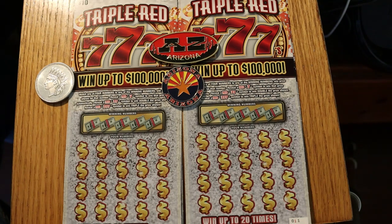It's a match your number game. Find a red seven, you win the prize. Two red sevens, double the prize, and three red sevens, triple the prize. You can win up to 20 times, meaning you can get all 20 prizes. The tickets today are 008 through 013, book number 911416, and the overall odds are 1 in 3.48.